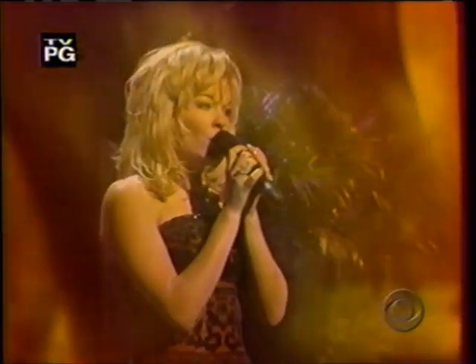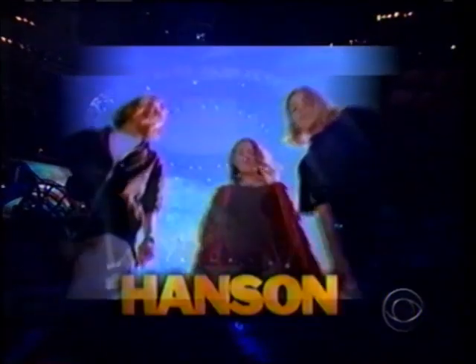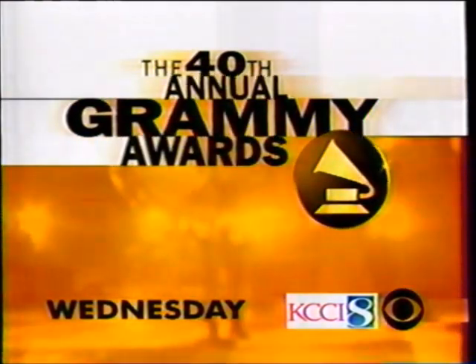She had the number one album in the country and took home a Grammy while still a teenager. This year, LeAnn Rimes performs live on the Grammys. Plus, catch Will Smith, Hanson, Fiona Apple, Jewel, Chris Rock, and many more. If you don't see the Grammy Awards live on CBS Wednesday, you'll never see it again.